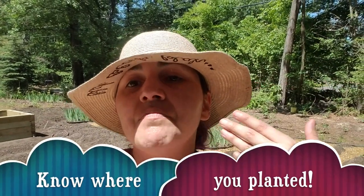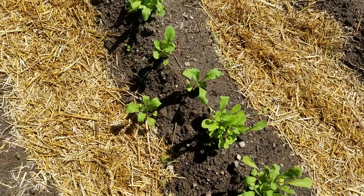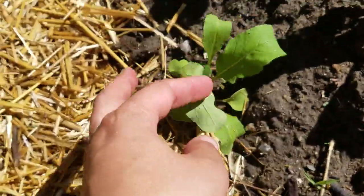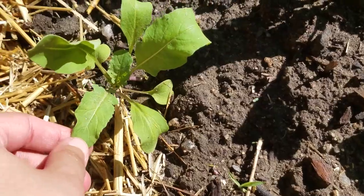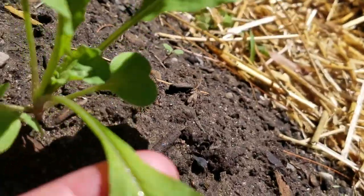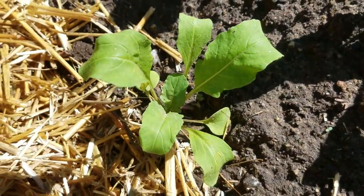Also, know where you planted. If you know you planted at the tops of certain mounds and not on the sides, then things growing on the sides probably aren't what you planted. If you see something and think maybe you planted it there by mistake, compare the leaves. Right here, I noticed this plant isn't in my raised bed area but it looks like an arugula leaf, so I compared it to the arugula growing next to it — and it is indeed arugula, so I'm going to leave it.